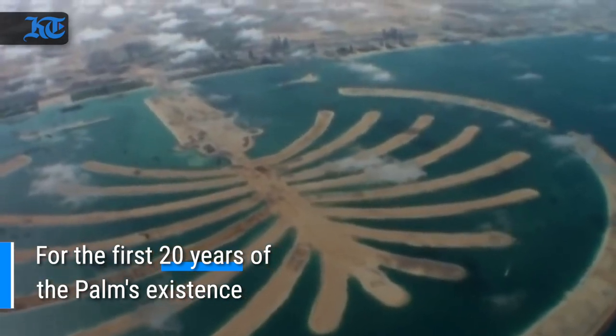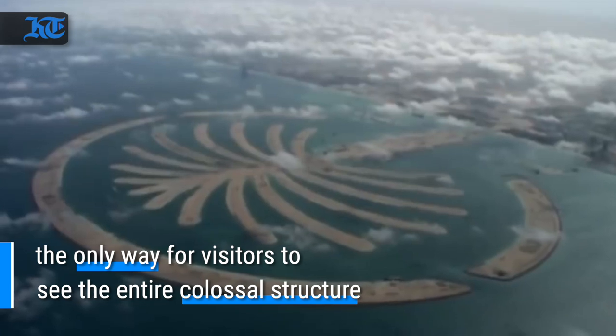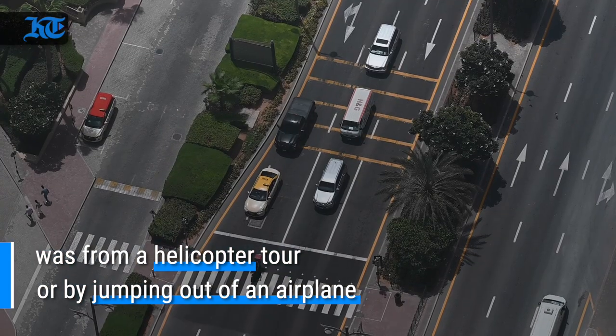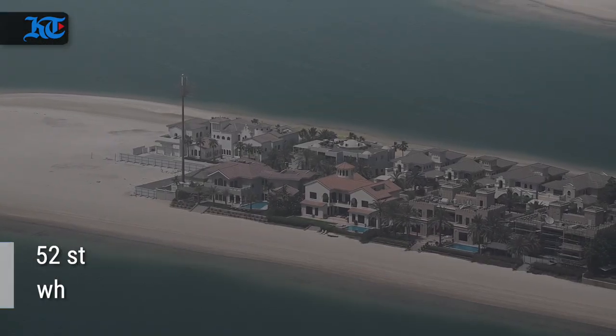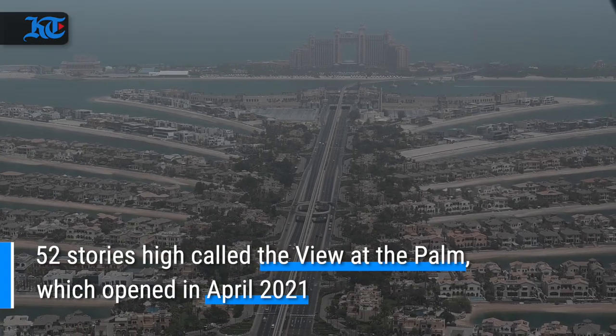For the first 20 years of the Palm's existence, the only way for visitors to see the entire colossal structure was from a helicopter tour or by jumping out of an airplane. Now visitors can view the Palm from a new 360-degree observation deck, 52 stories high, called The View at the Palm, which opened in April.